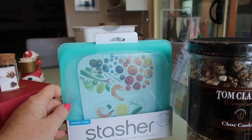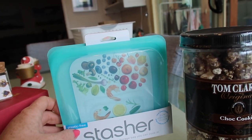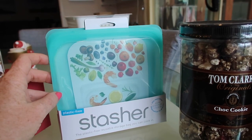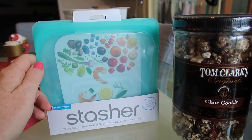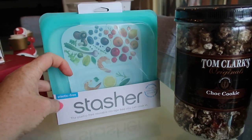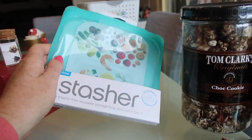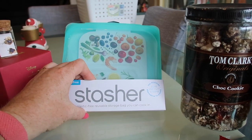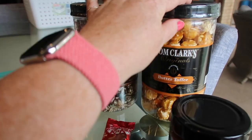Stasher bags are perfect for eco-friendly friends or family members. Kevin has bought cheaper brands and they're just not as good — they're hard to close and they open up. These are more expensive but they're definitely a worthwhile investment. I just got myself a few extras because I've used most of mine in the freezer for beans and things, but again a good stocking stuffer. I haven't found any better than the Stasher ones, and they're pretty much the original.